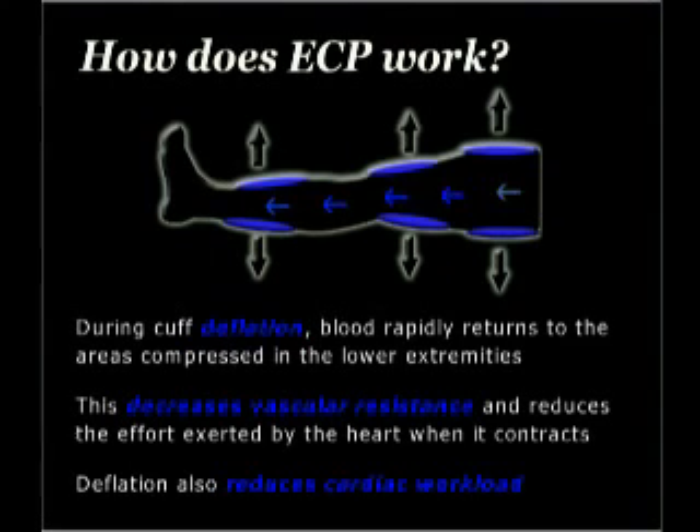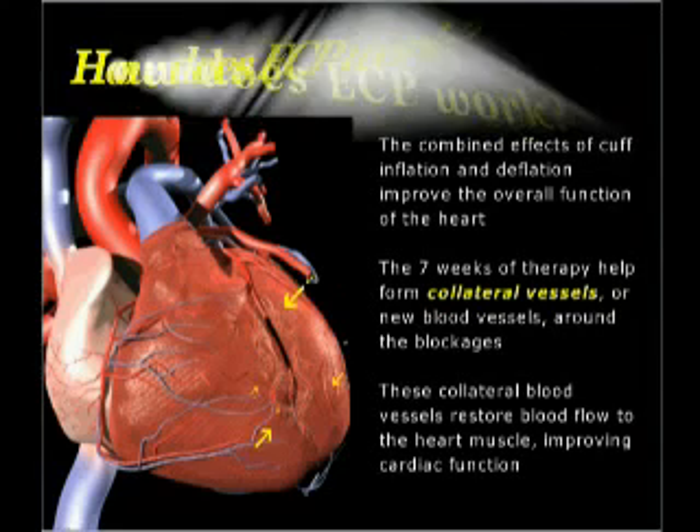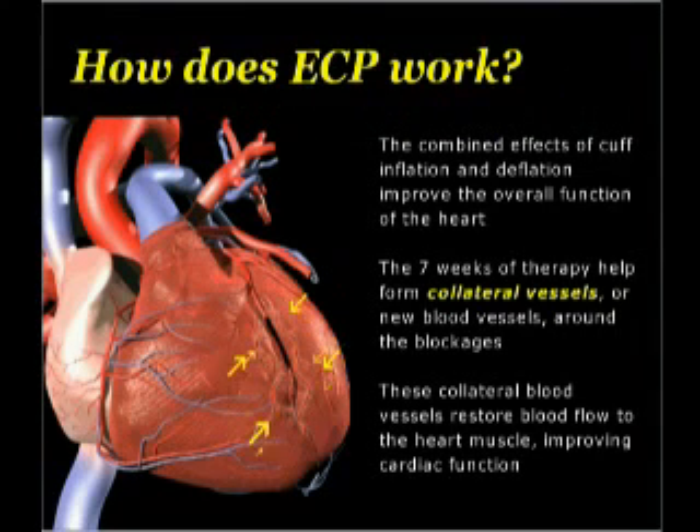Cardiac workload — or how hard the heart has to work — is also reduced. The combination of cuff inflation and deflation improves the overall function of the heart. The seven weeks of ECP therapy helps the heart form new vessels around blockages. These new vessels are called collateral vessels and are considered to be the heart's natural bypass. These new collateral blood vessels restore blood flow to the heart muscle, thereby improving cardiac function.